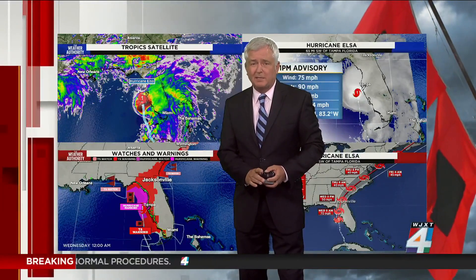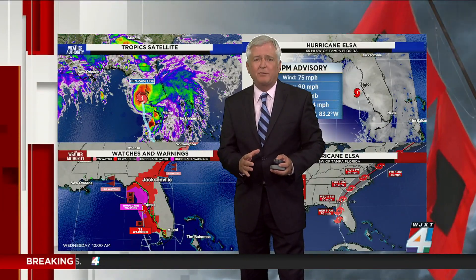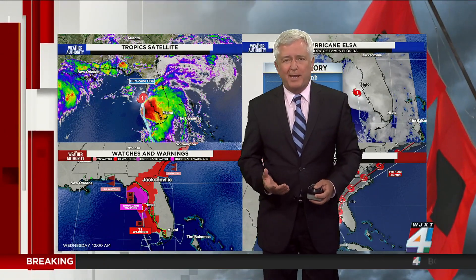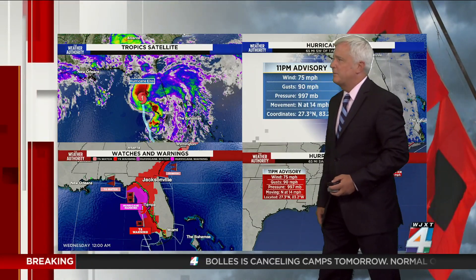The big changes here, as you would expect, the storm has been very well behaved in terms of its track. Its intensity has fluctuated up and down, and even though we're at hurricane status, in the last hour or so, we've seen some weakening of the storm.